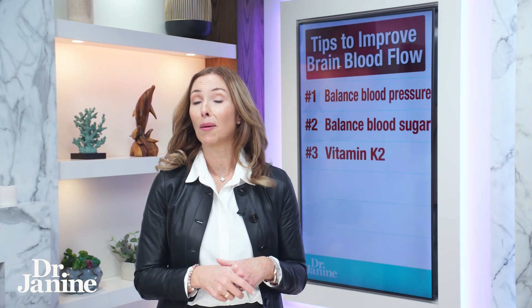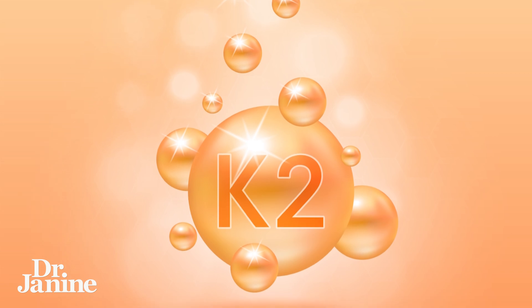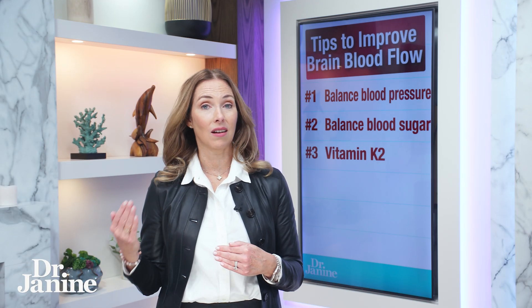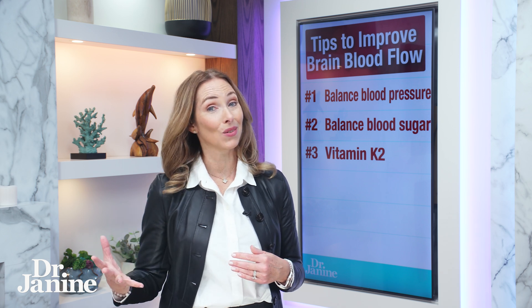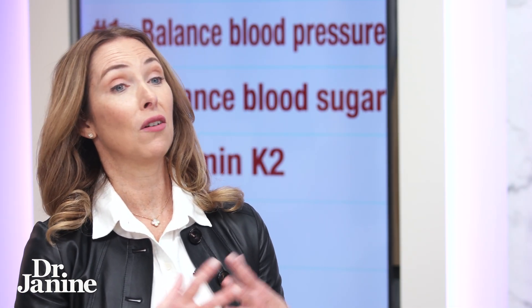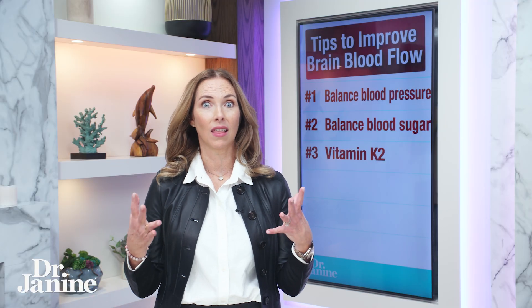Tip number three is to optimize your vitamin K2 levels. For a lot of us, that means actually taking a high-quality supplement. It can be difficult to get enough vitamin K2 from dietary sources, especially if we're not always eating grass-fed. And if you're a vegetarian, perhaps, you're not getting that active K2.